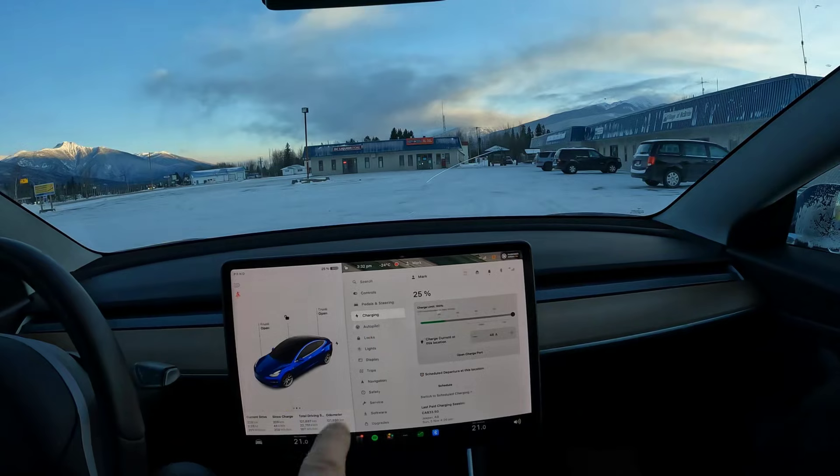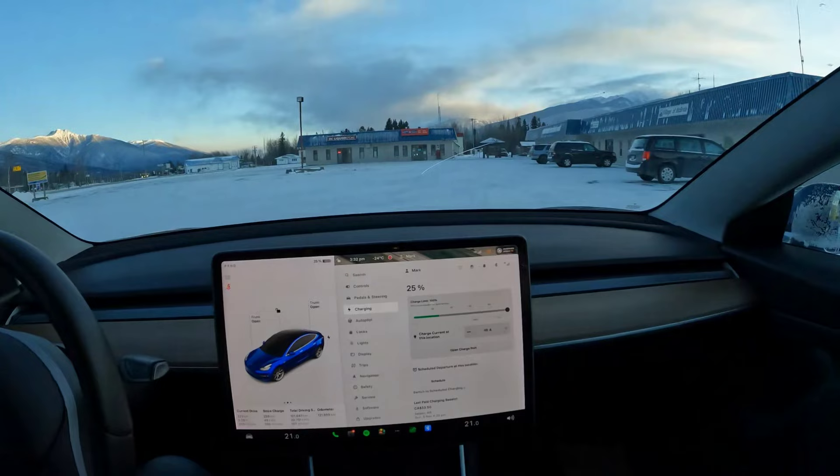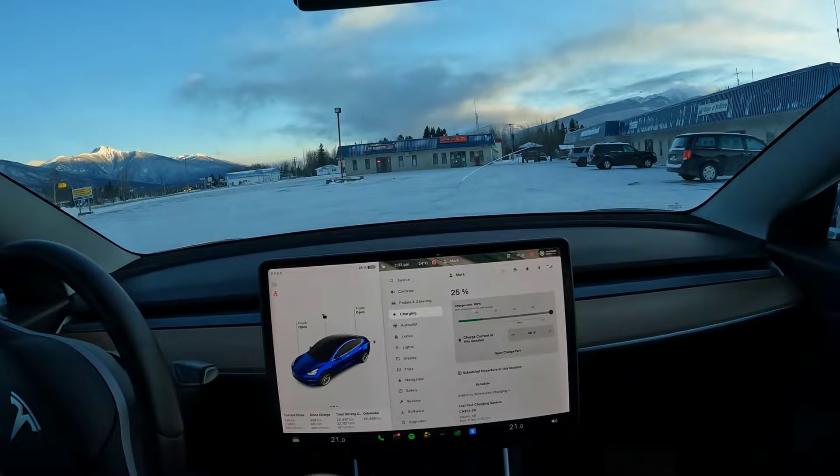We've arrived in McBride at the charging station with 25 percent remaining. There's a car to my left already charging. There are two charging stations here — hopefully the other one is working and we'll find out.